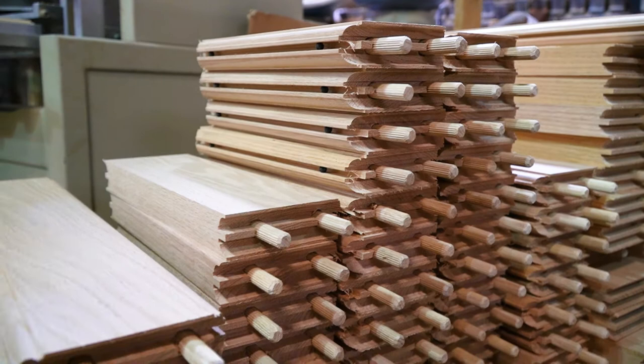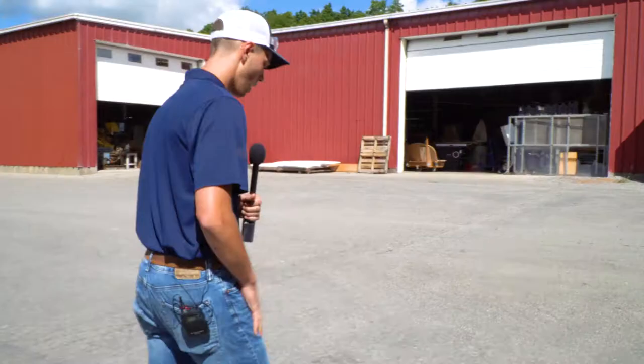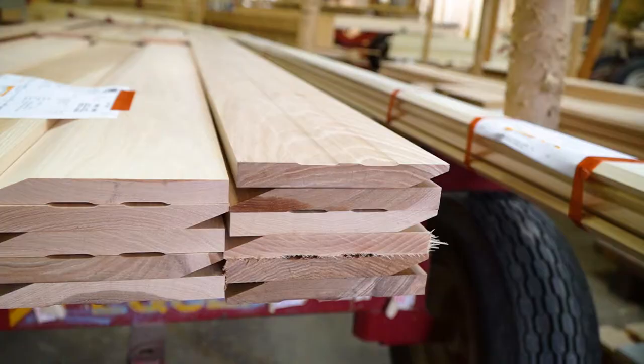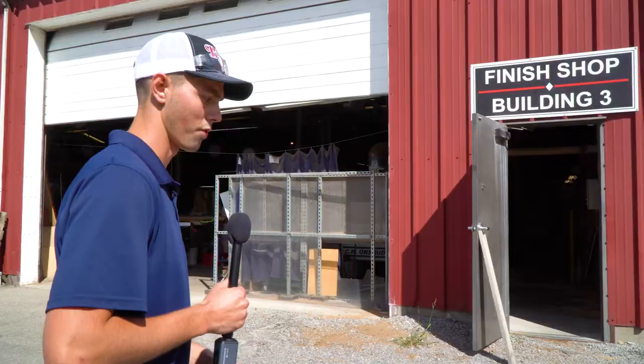The next building is the finish shop — this is where the magic happens and the final product is produced. You're going to see our molders, how our doors are built, where our butcher blocks and countertops are made. Pretty much everything that's a finished product comes out of this building. We started out making pallets and picnic tables, and when that dwindled we got into the molding business. From there it just took off — this is probably the main portion of our business.